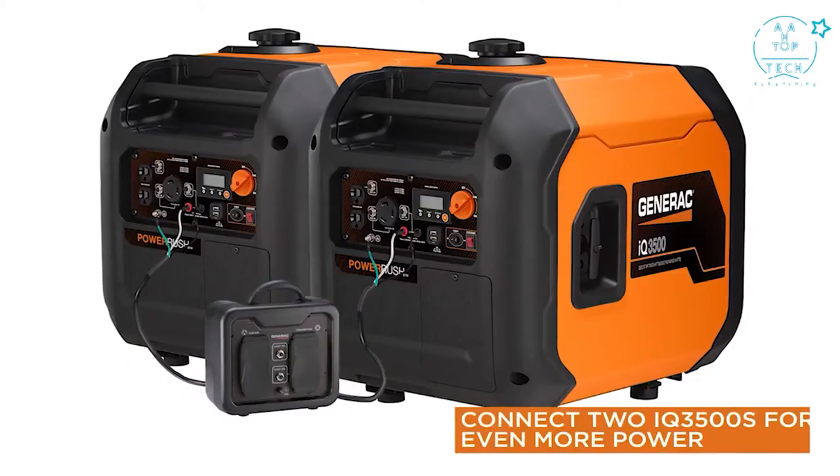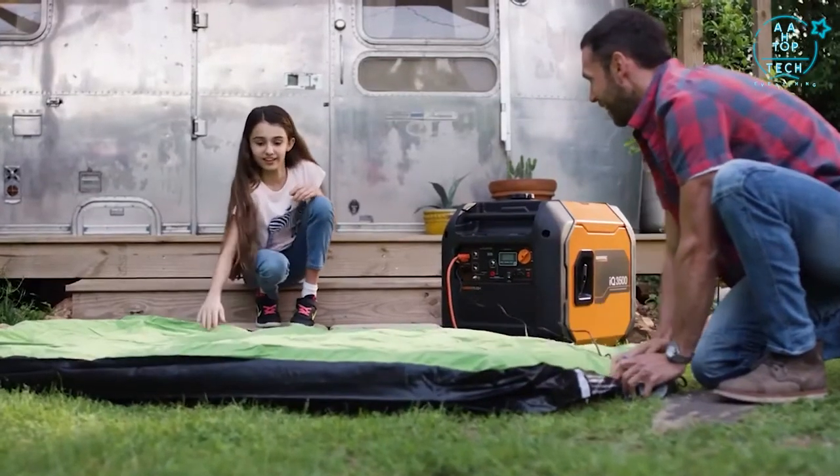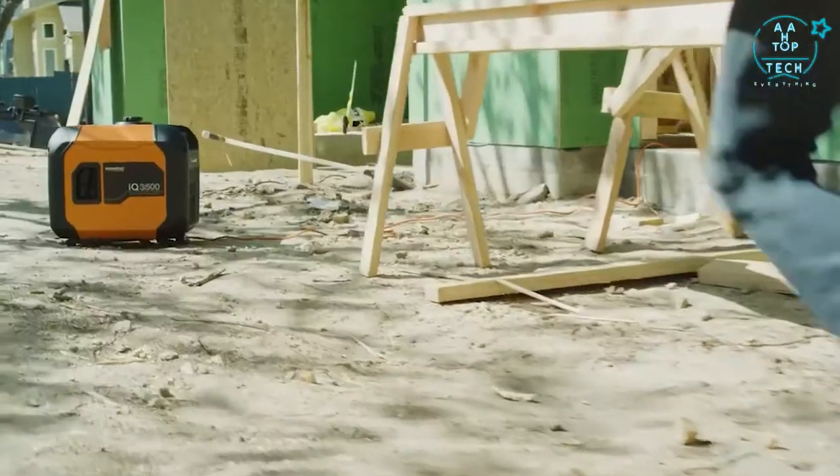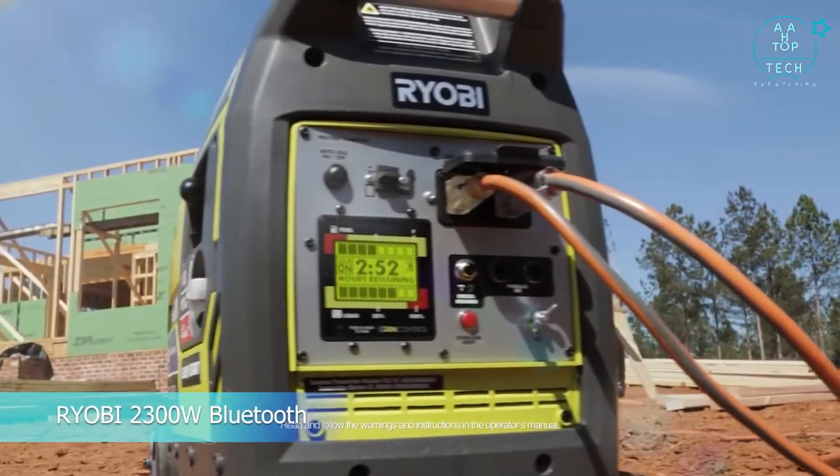And its paralleling capabilities allow you to take on powerful tasks. Get smarter with the new IQ 3500, available now from Generac. The future of smart portable power has arrived.